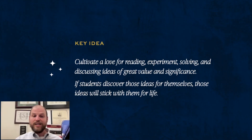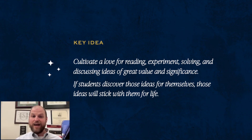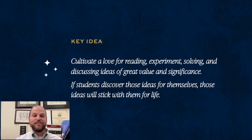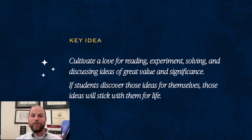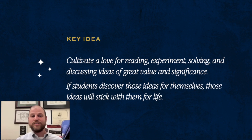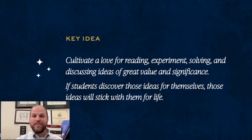As you walk through the Thales Canon with your students in sixth grade, I want to encourage you all to cultivate a love for reading, for experimenting, for problem solving, and discussing ideas of great value and significance. Like Socrates, we are gadflies — spurring kids on to think about things that are good, true, and beautiful. If students discover those ideas for themselves, those ideas are going to stick with them for life. Please reach out to us at thalespress@thalesacademy.org or at winston.brady@thalesacademy.org.